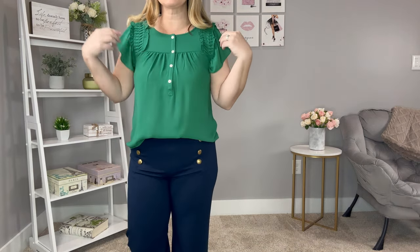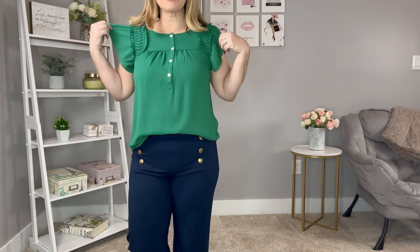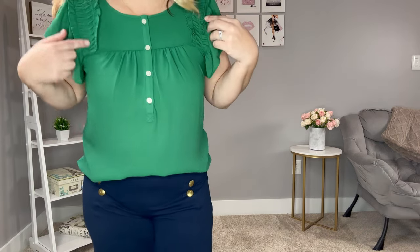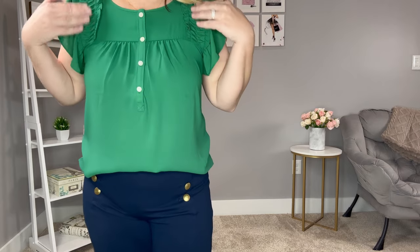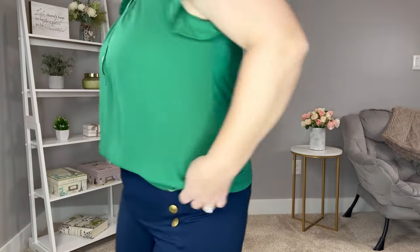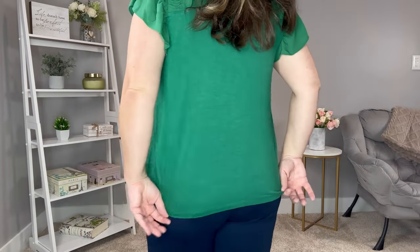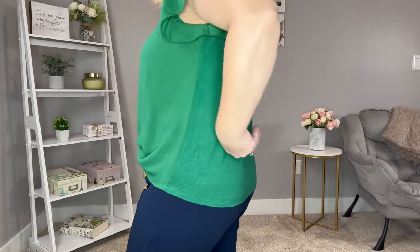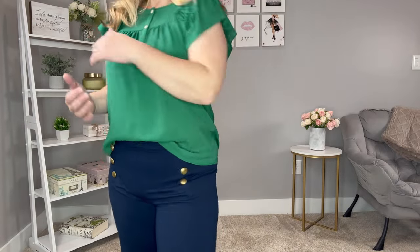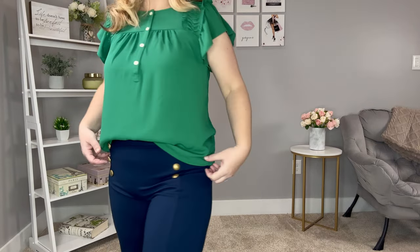Let's start off with this beautiful green top. It has faux buttons and a really nice flutter detail at the sleeves. Up close you can see a little pin tuck detail, and then there's a smocked ruffle at the shoulders. The front has more of a polyester feel, and the back is more of a knit, so it has that mixed material with a nice stretch in the back. I'm wearing this in a medium, so it does run true to size.